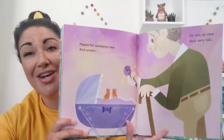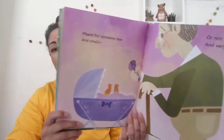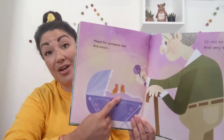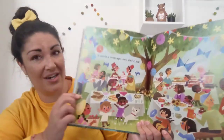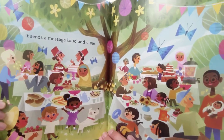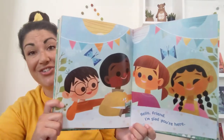Meant for someone new and small, or not so new and very tall. So we could welcome a little baby or an elderly person. It sends a message loud and clear to all those people together — happy, friendly, smiling faces. Hello, friend. I'm glad you're here.